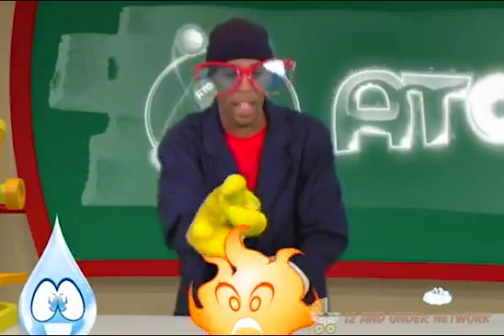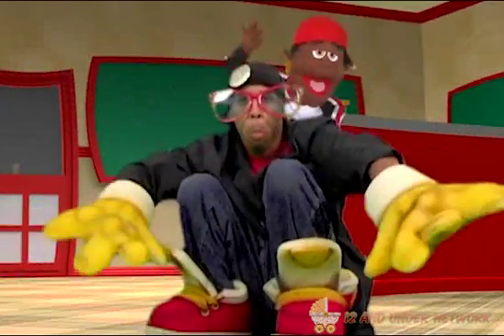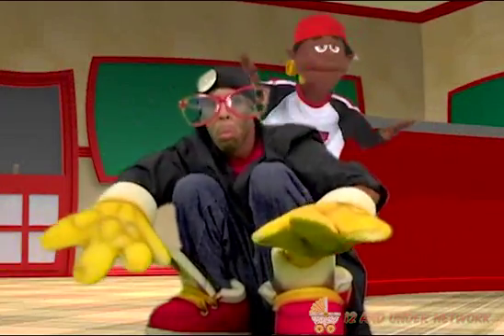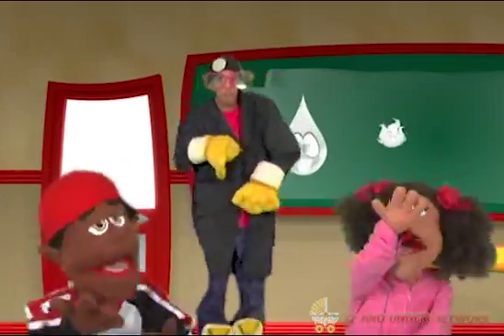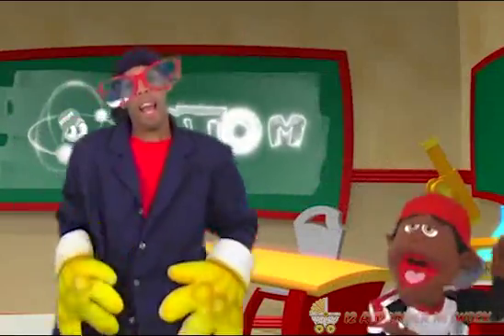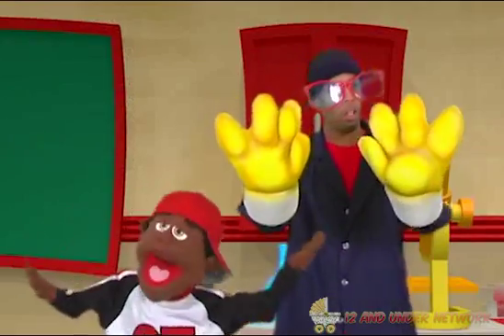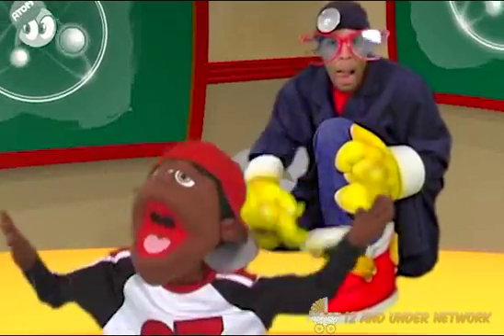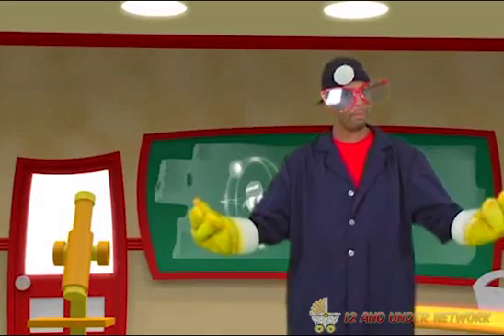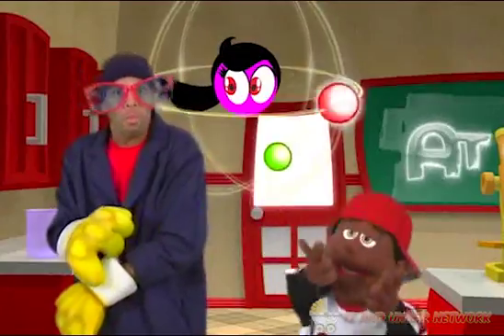There's atoms in water, fire, air. Atoms — I said it twice. It's the most important part of life. Atoms are everywhere. There's atoms in water, fire, air. It's the most important part of life. Atom, atoms — it's the most important part of life.